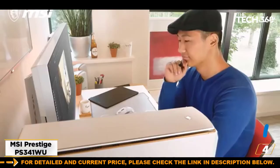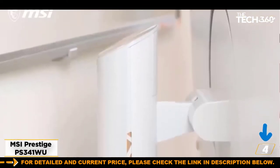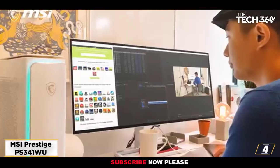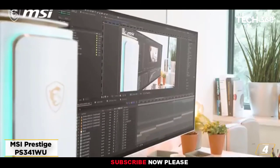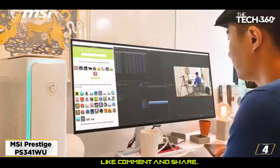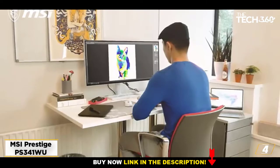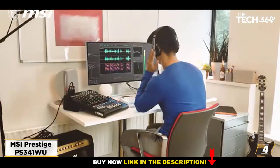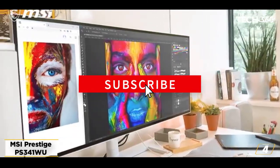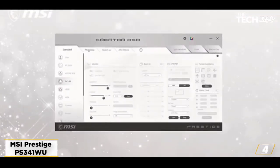At number 4: the MSI Prestige PS341WU ultra-wide monitor, our best ultrawide for video editing. When working with video editing software, you can really benefit from the extra real estate that a wide 21:9 display offers. With editors that use a timeline view, like Final Cut Pro X or Adobe Premiere Pro, horizontal display space is extremely important. Generally, the bigger the monitor the better, and 5K2K monitors are a godsend for video editors, providing the vertical resolution of a 4K with the horizontal resolution of a 5K monitor in a widescreen format.